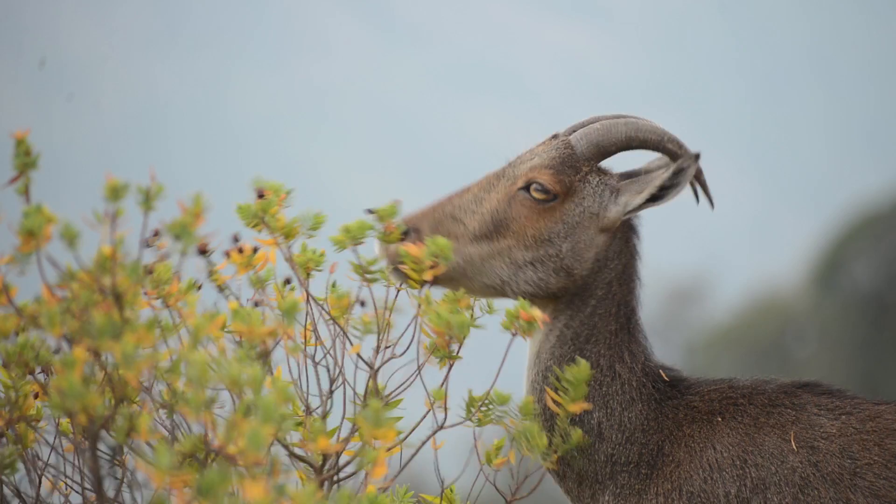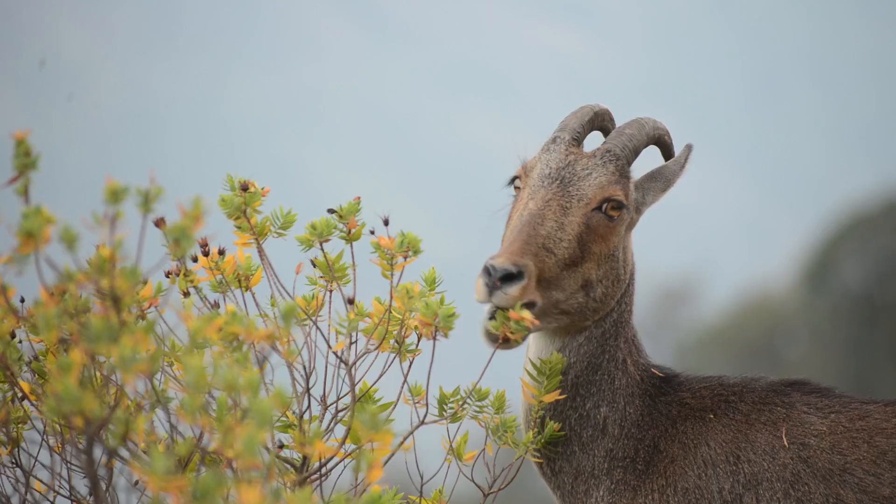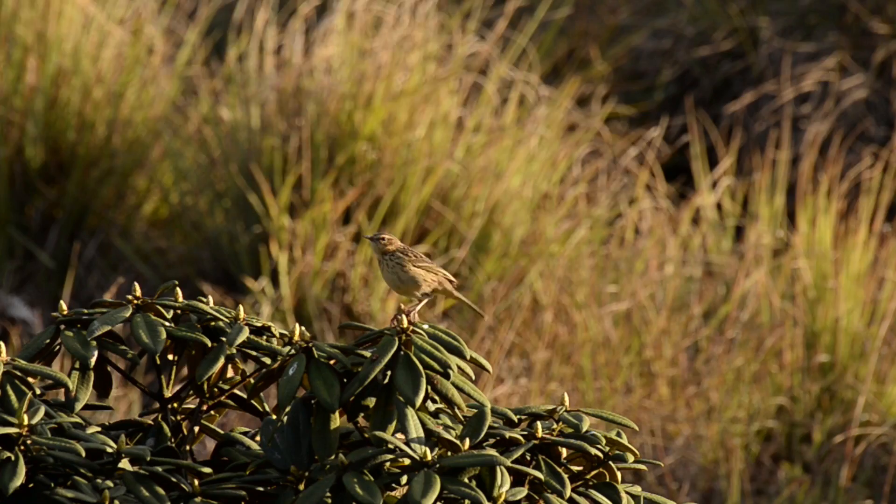The grassland species are as important, if not more, than the forest species. The Nilgiri pipit, the endemic bird in this landscape — a grassland bird — has actually gone locally extinct from some of these habitats because the grasslands have gone extinct from there as well.